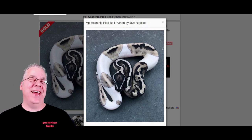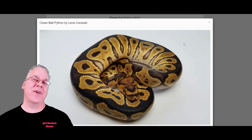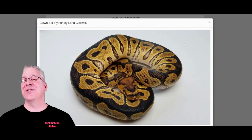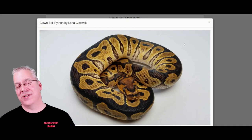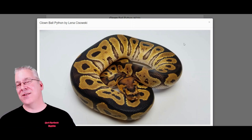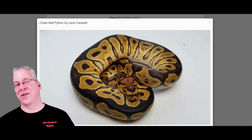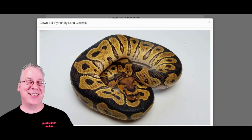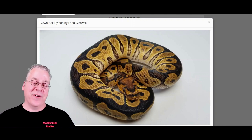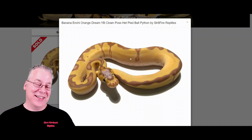The number two gene right after the pied is hands down the clown ball python. When I first started in ball pythons I would look at the clown and say why would someone buy a clown when the pieds are so much more impressive as a standalone morph? The interesting thing is that clowns are actually more popular to a certain degree because they are the king of combos when it comes to recessive morphs — you mix clown with other genes and it makes some amazing combos you've never seen before.